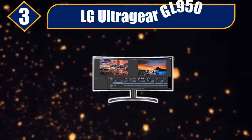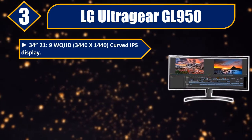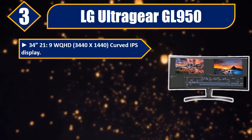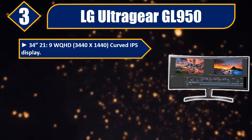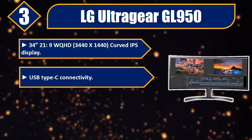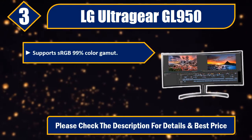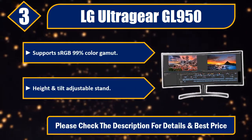Number 3: LG Ultragear GL950. 34.21-inch WQHD, 3440x1440, curved IPS display. USB Type-C connectivity. HDR10 compatible. Supports sRGB 99% color gamut. Height and tilt adjustable stand. Please check the description for details and best price.